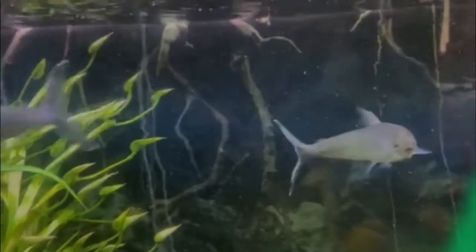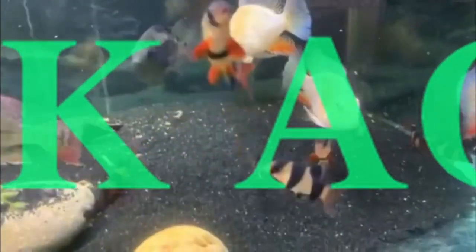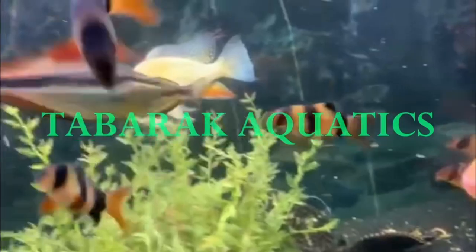As-salamu alaykum, Fish Family. Welcome back to Tabarak Aquatics. I am Ross, and this is not my fish room — it's not my basement. This is the inside of my car. Today we're on the road doing a fish store tour of a shop called Nemo Aquarium here in Lawrenceville, Georgia.